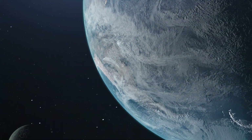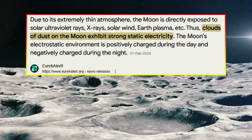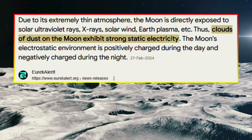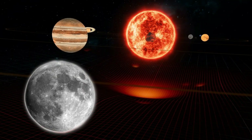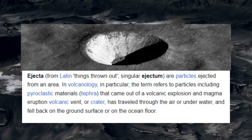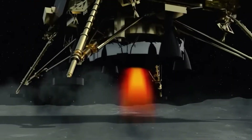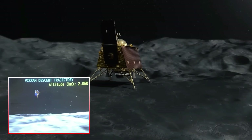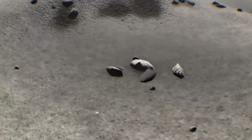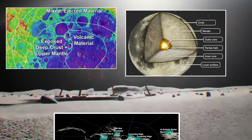Education systems around the world can use this mission as a case study to teach about planetary science, robotics, and the importance of international collaboration. Looking ahead, the discoveries made by Chandrayaan-3 are likely to shape the direction of future lunar missions. The buried impact crater could become a target for more detailed exploration, potentially involving crewed missions. Advanced technologies like deep drilling systems or more sophisticated rovers could reveal secrets hidden for billions of years, testing new technologies for resource extraction, habitation, and sustainable living on the moon.